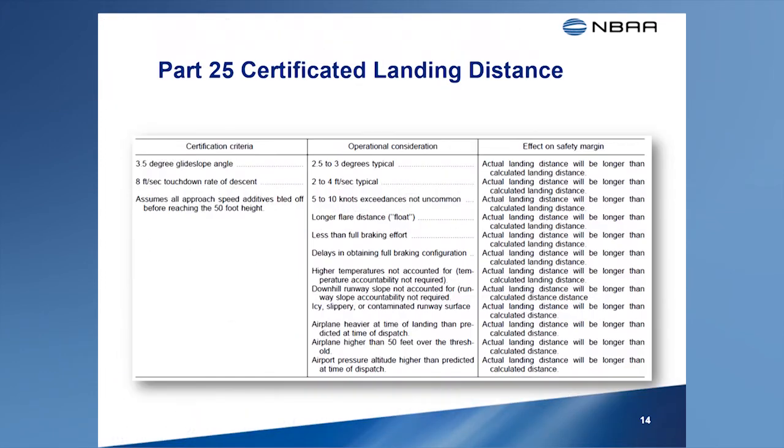For these reasons, the landing distances typically achieved during normal landings are often longer than the distances published in the Airplane Flight Manual. The table shown here compares the differences between the certification criteria and variables often encountered during line operations, illustrating the effect of these variables on the landing distances published in the AFM. Feel free to pause the video if you would like to review this table.